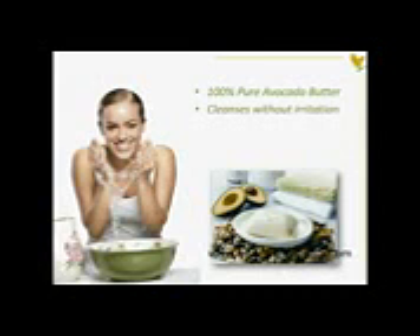For dry, sensitive skin, it soothes quickly and penetrates to nourish and moisturize. Avocado also contains antioxidants to help combat free radicals.